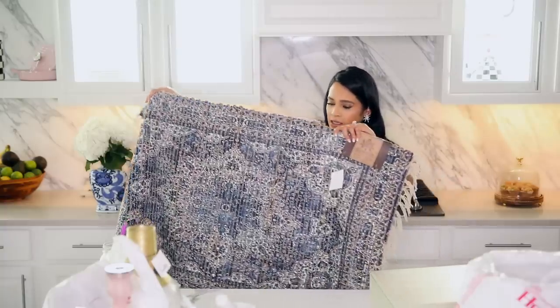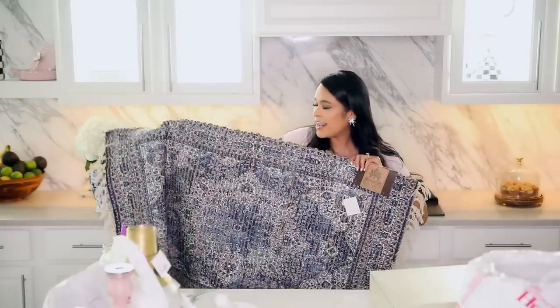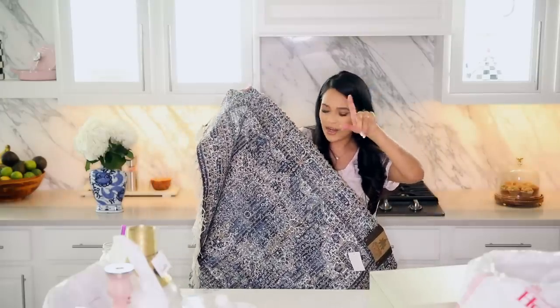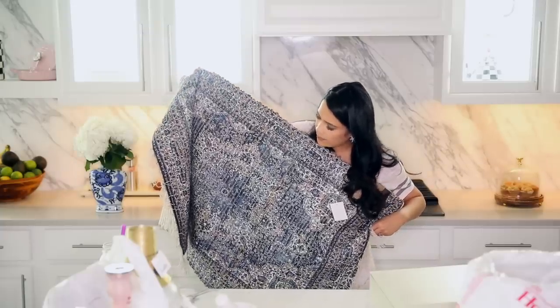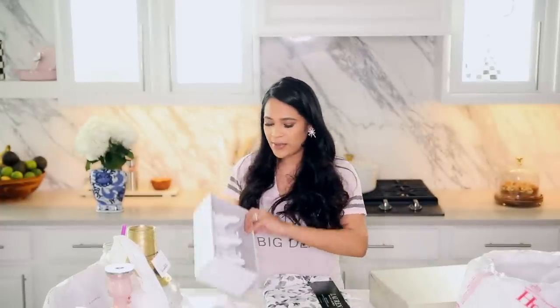The other one was $16.99 — a little more expensive but I just love it and could not leave it. I feel like this one's going to look really good in front of the sink because we have gold lighting right above there. It does have a little bit of pink, blue, and gold accent colors. I think it's so pretty.